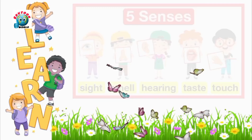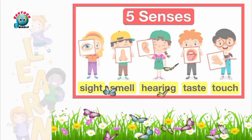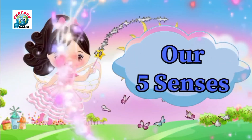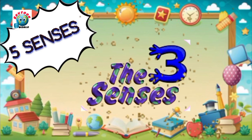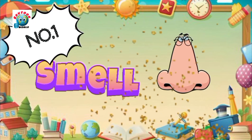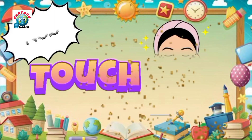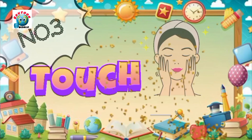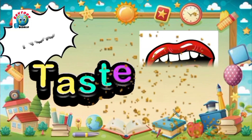In this video, we will learn about our senses. Let's start our five senses. I have five senses. These are smell, sight, touch, hearing, and taste.